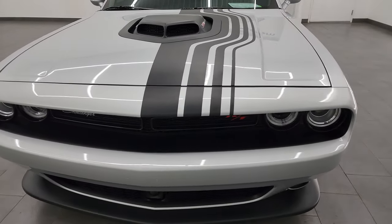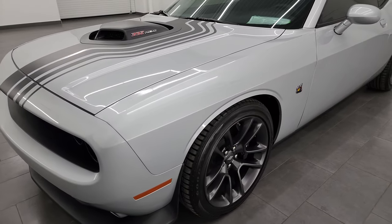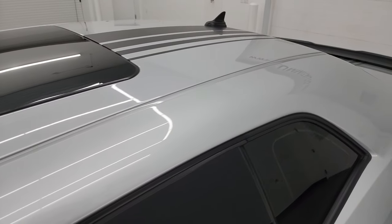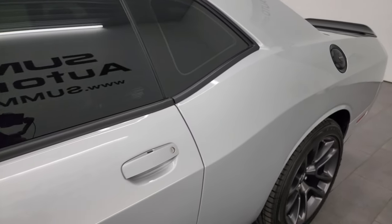I'm going to go all the way around in this video — inside, start it up, take a look under the hood, show you all the options and give you the most accurate representation that I can of the vehicle. Triple Nickel exterior silver is the color. I shoot all my videos in 4K.